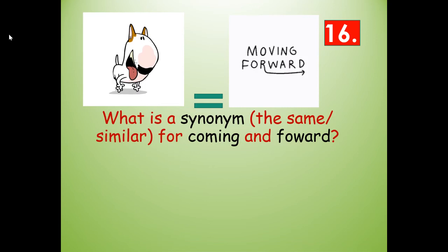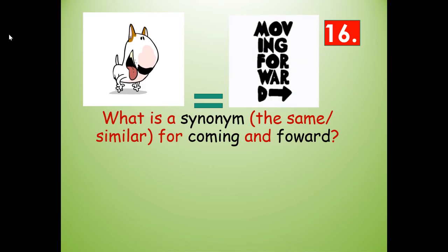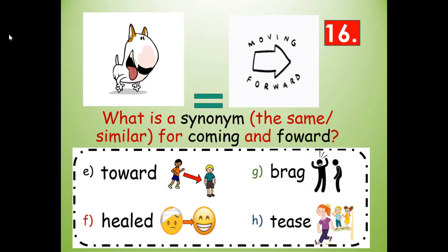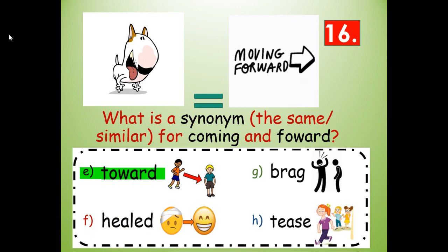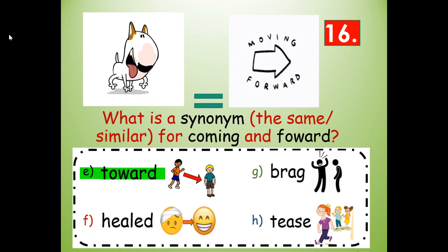Number sixteen. What is a synonym — a word that means the same or similar — for coming and forward, moving forward? Would it be toward, healed, brag, or tease? Toward — T-O-W-A-R-D. That means you're going toward something.